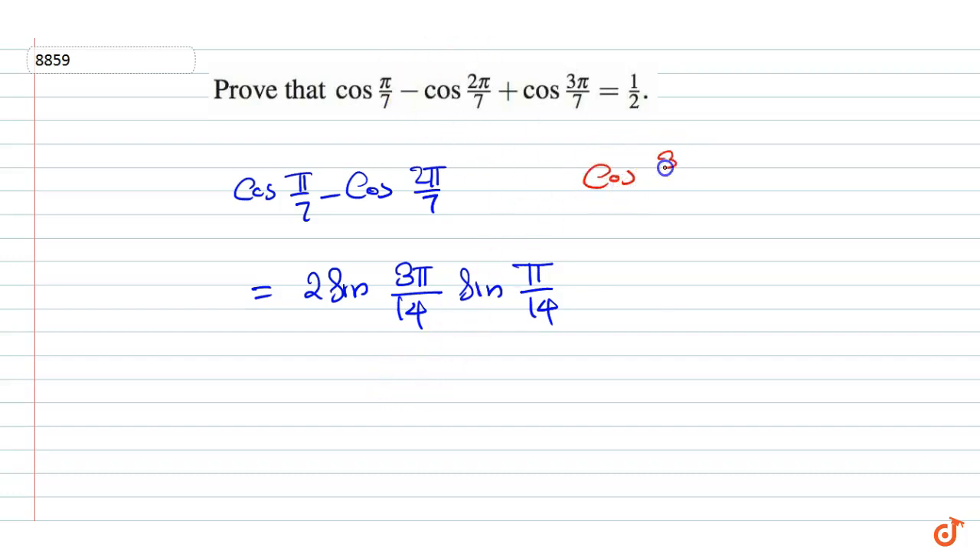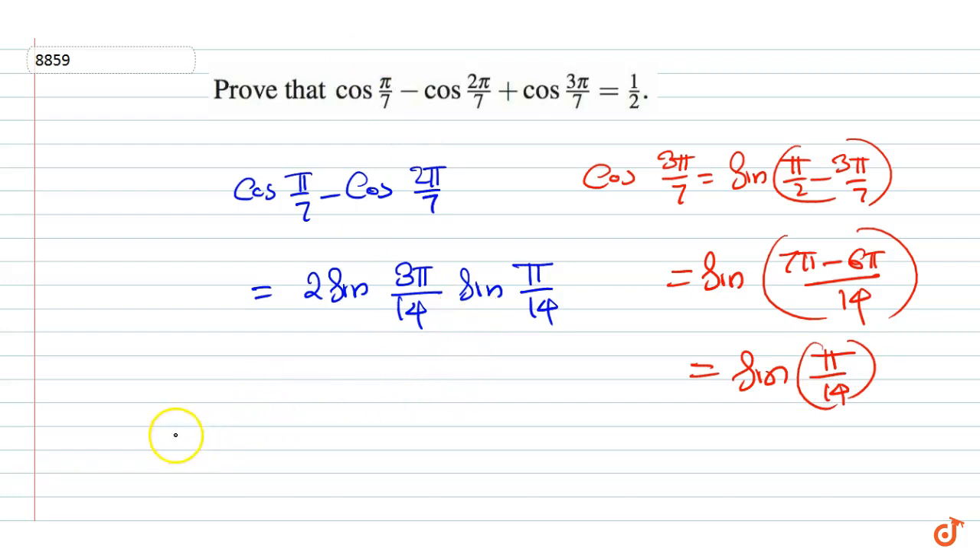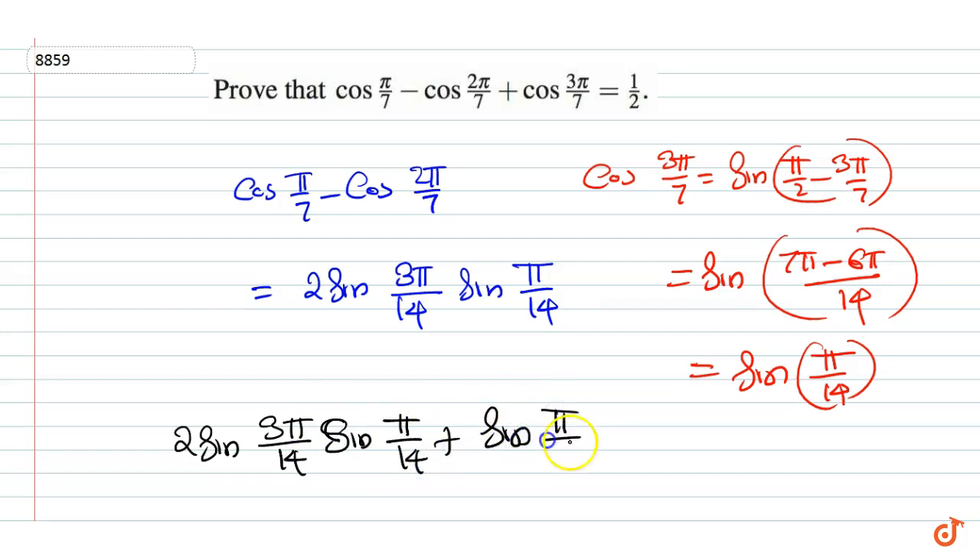Now cos(3π/7) is equal to sin(π/2 minus 3π/7), which equals sin((7π minus 6π)/14), which is equal to sin(π/14). Therefore the given expression can be written as 2 sin(3π/14) sin(π/14) plus sin(π/14).